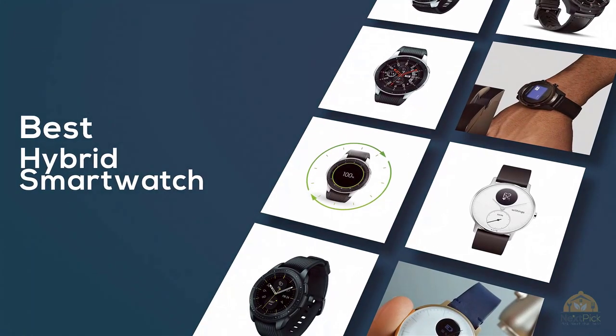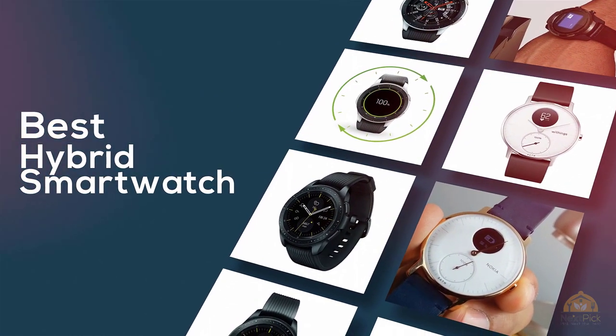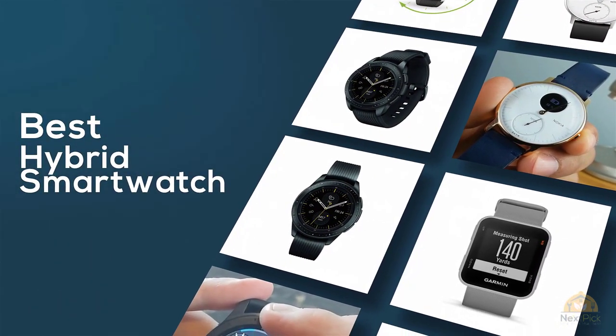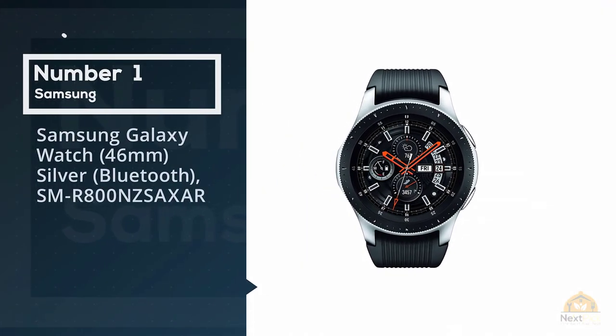If you're looking for the best hybrid smartwatch, here's a collection that you gotta see. Let's get started. At any time you can click the circle for more info and real-time deals.